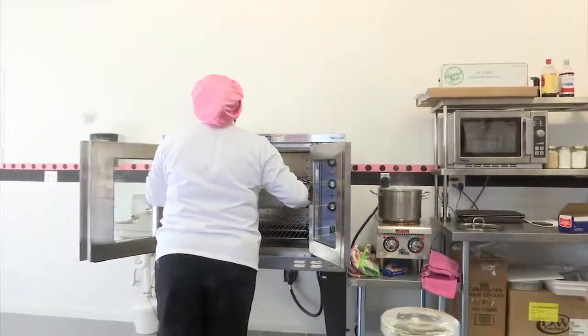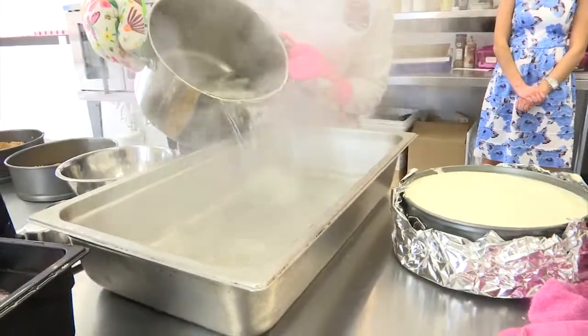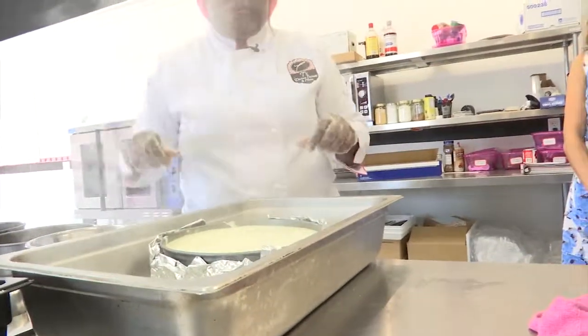For our kitchen insider tip, Jackson says wrapping the cake tin in tinfoil and then placing it in a pan of boiling water helps with the baking process and prevents any cracks.